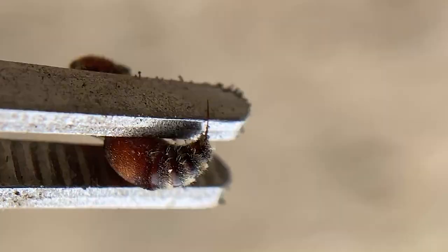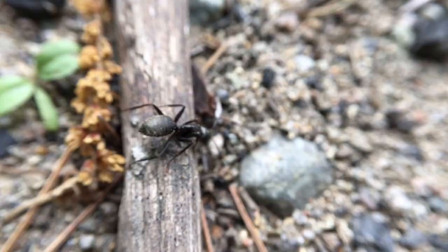So today we're looking for the velvet ant, or cow killer. If you don't know what that is, it's basically a flightless wasp that resembles an ant, and these guys prefer the sandy areas. There have been sightings of velvet ants here, so let's cross our fingers and hopefully get one.